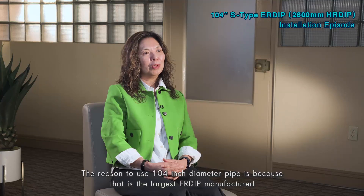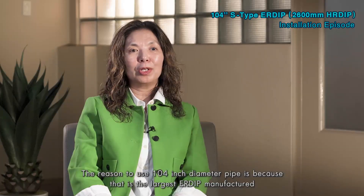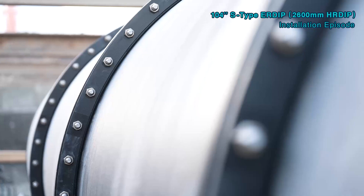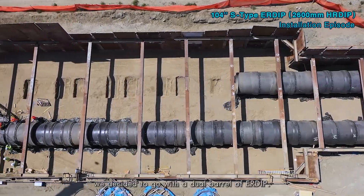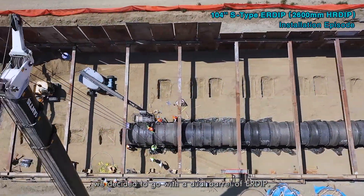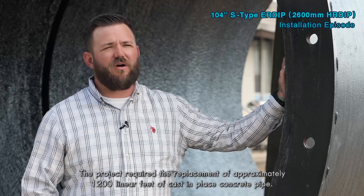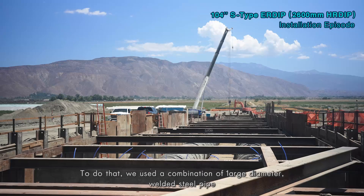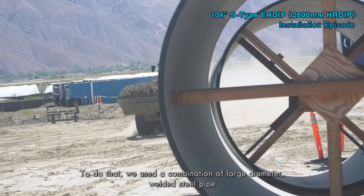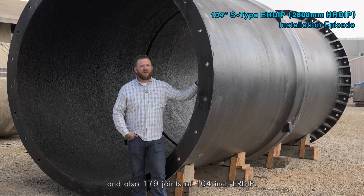The reason to use a 104-inch diameter pipe is because that is the largest ERDIP manufactured, and in order to preserve our original pipe hydraulic flow capacity we decided to go with a dual barrel of ERDIP. The project required the replacement of approximately 1,200 linear feet of cast-in-place concrete pipe, using a combination of large diameter welded steel pipe and 179 joints of 104-inch ERDIP.